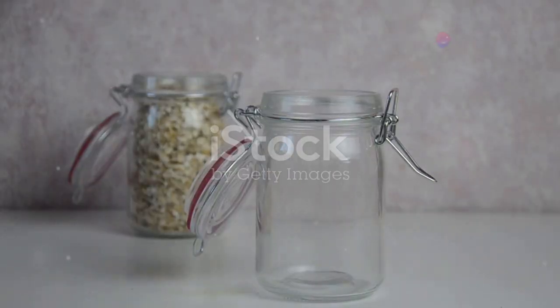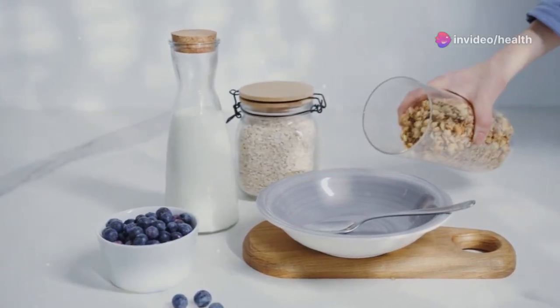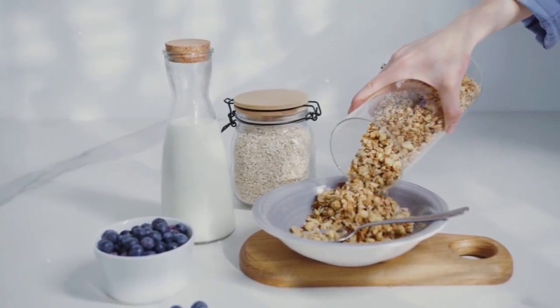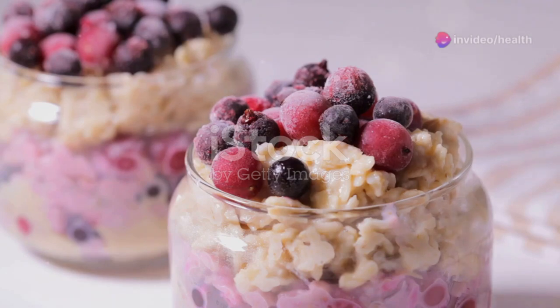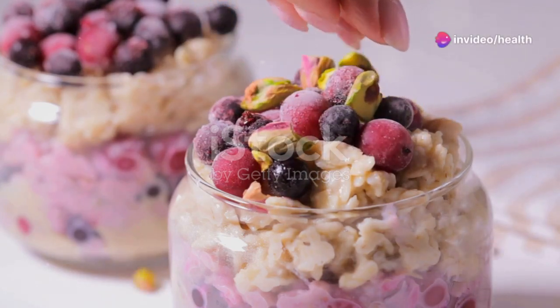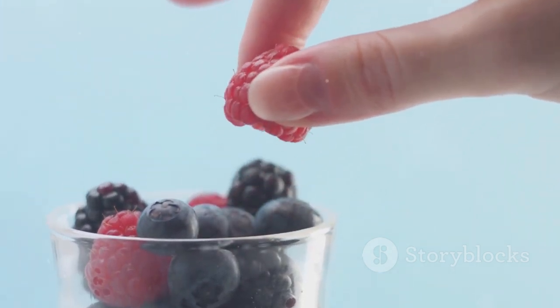Let's get started with our first hack, the Overnight Oats Express. Just grab a jar, pour in some oats, milk — almond, soy, cow's, whatever floats your boat — a dash of cinnamon, and a handful of berries. You can also add a bit of honey or maple syrup if you like it sweet. Pop it in the fridge overnight and boom, breakfast is served. You can even make a few jars at once to have breakfast ready for several days. No cooking, no hassle, just grab and go in the morning.